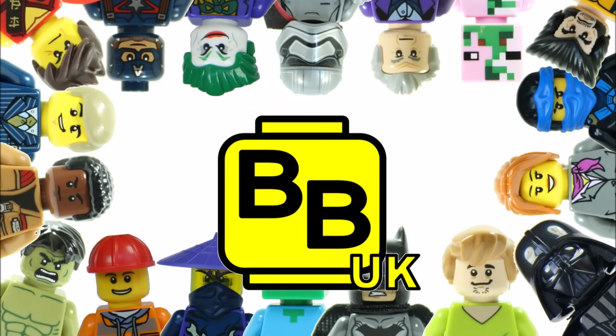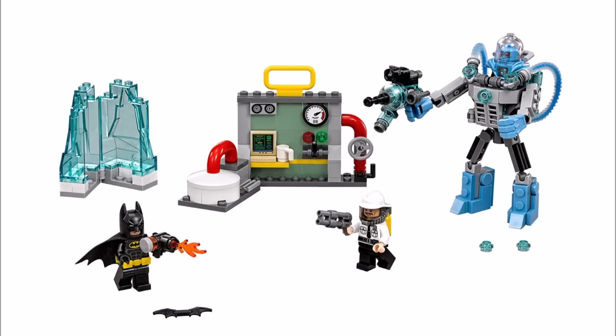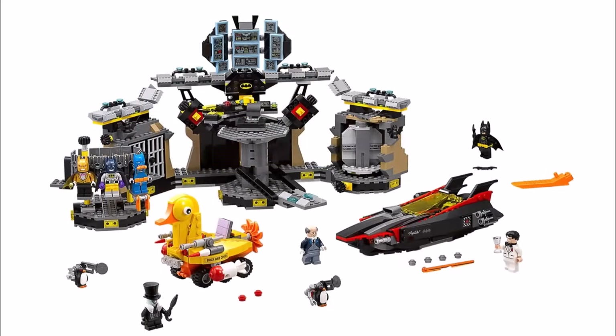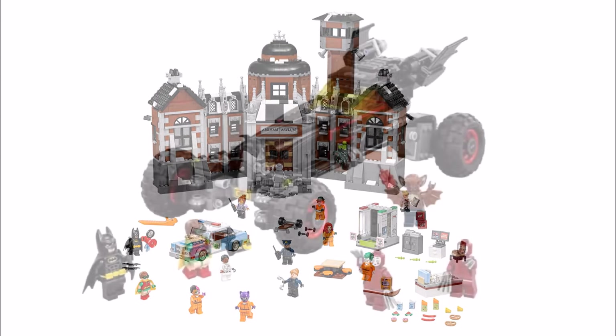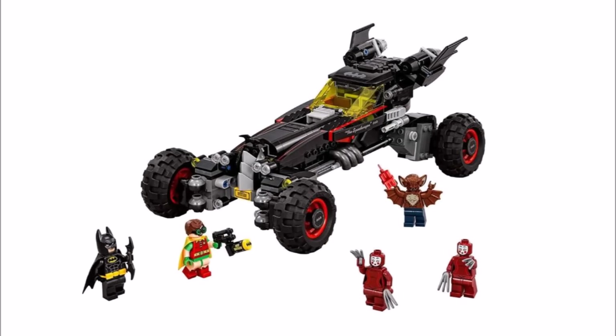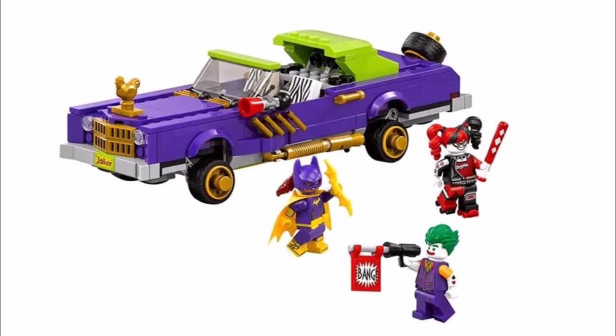It's Brick Bros UK and we have some cool news of more released images of Lego Batman movie sets. Lego have published images of three more sets on their Facebook page. This comes a few months after they revealed images of the Batmobile 70905 and the Joker's notorious lowrider 70906 sets, which we did do an update on back then.